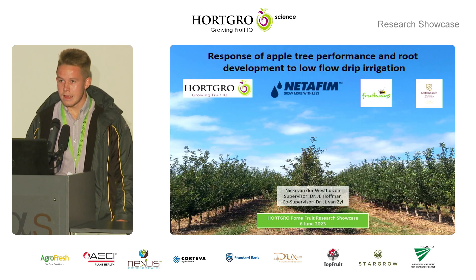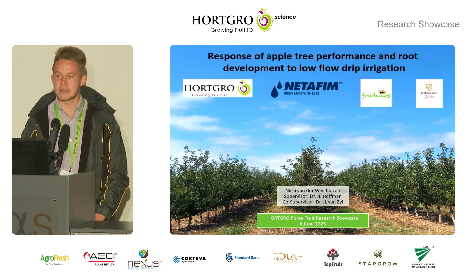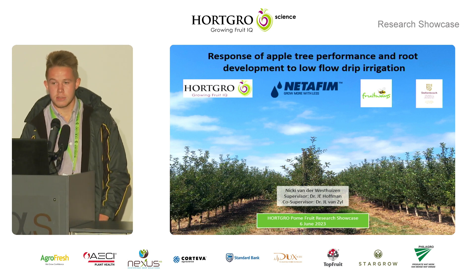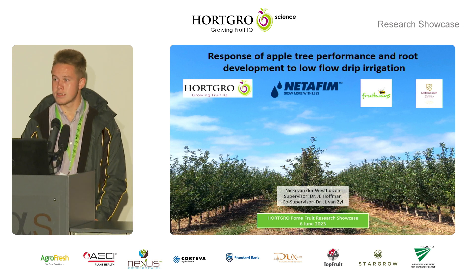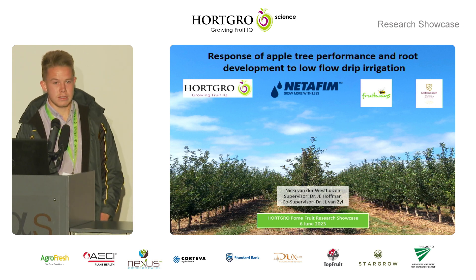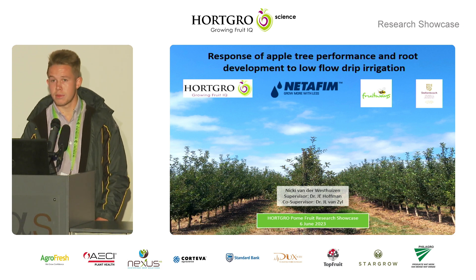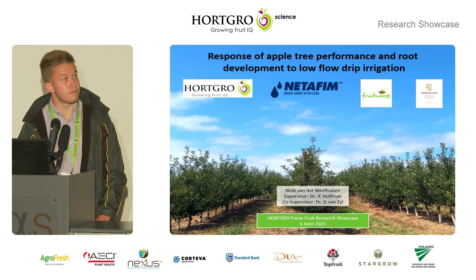Good morning everyone. I'm Niki van der Westeisen and I'm currently doing my MSc studies at Stellenbosch University. The title of my project is the response of apple tree performance and root development to low flow drip irrigation. I'd like to thank Worsgro and Netafim for funding this study, and also Fruitways for allowing us to do the trial on their farm.